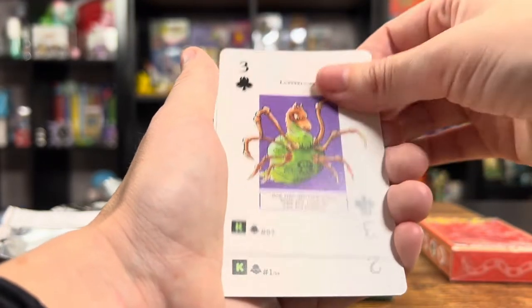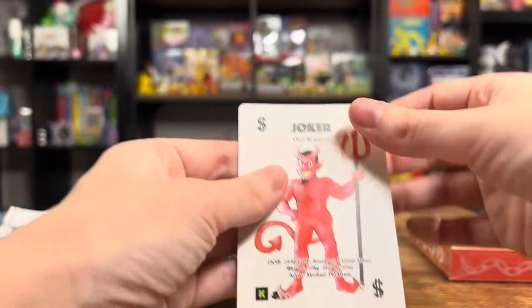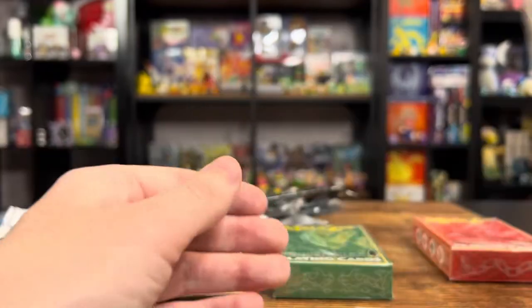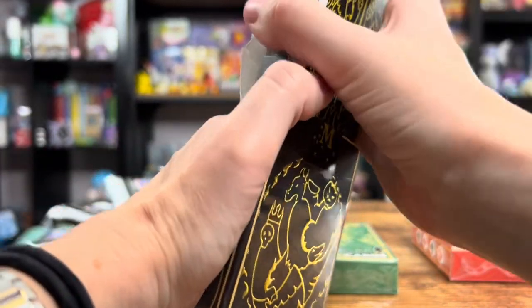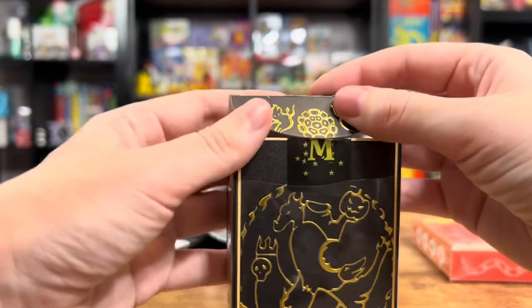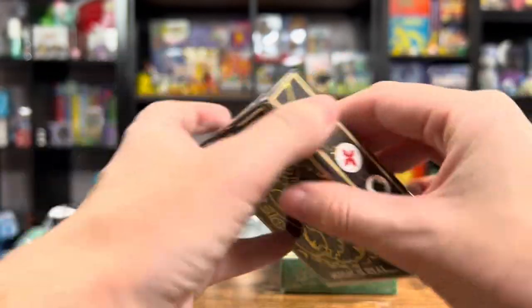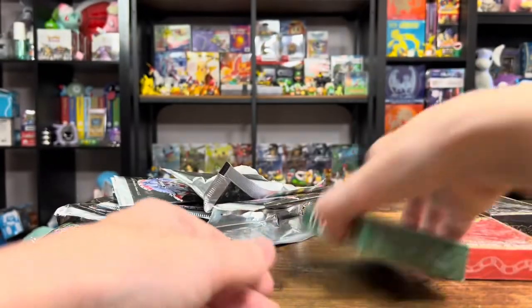That was cool. The Joker holo scratch — that is awesome. I'm somebody who saves the wrappers when I can for most types of cards that I open. But yeah, this is a phenomenally well-made little set of playing cards.